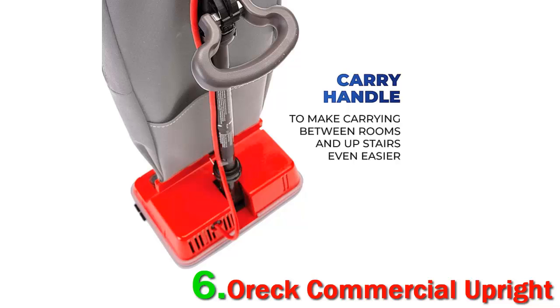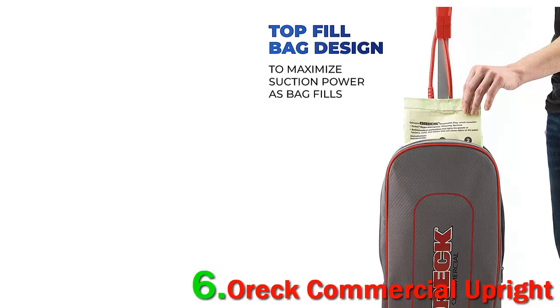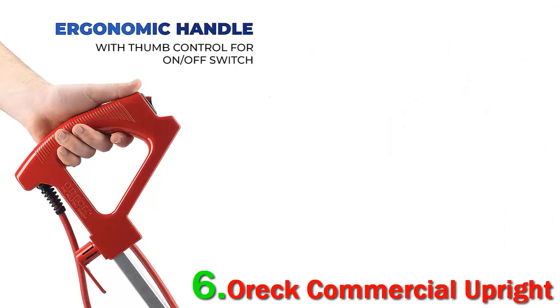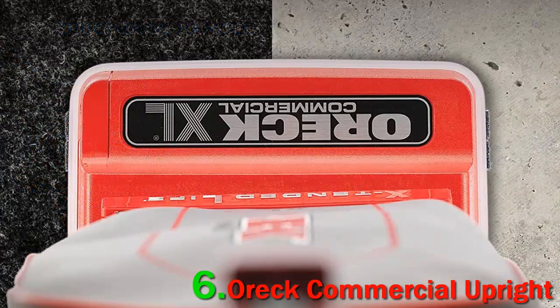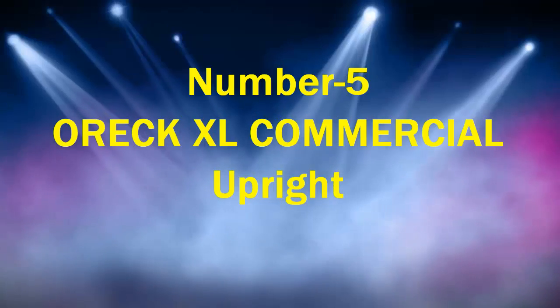One fan with a three-level townhouse says they can vacuum most of their home with just a single outlet, and that despite the long cord, the vacuum is lightweight. No problem getting the OREC up and down the stairs. Dozens of other customers agree that despite the vacuum's long cord and commercial build, it's still lightweight and easy to maneuver.